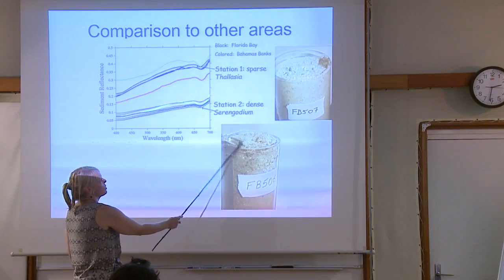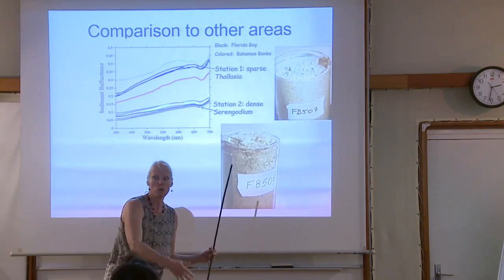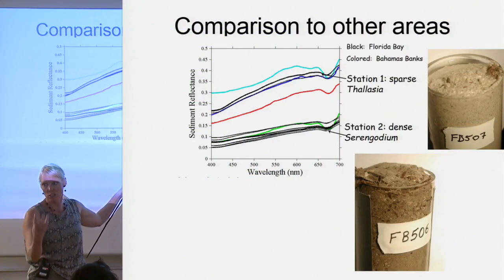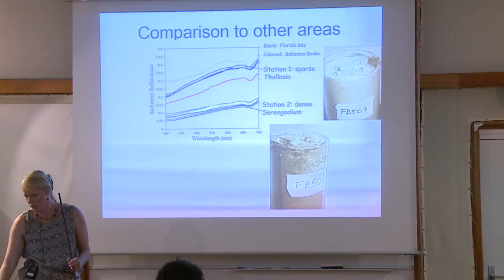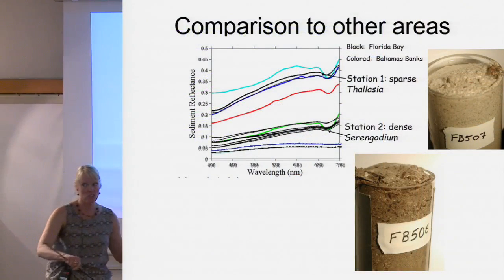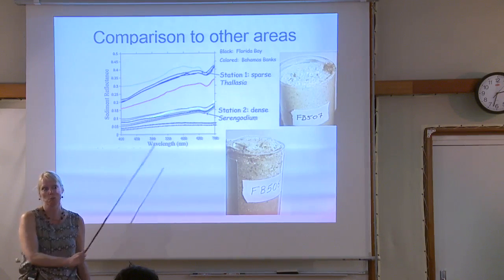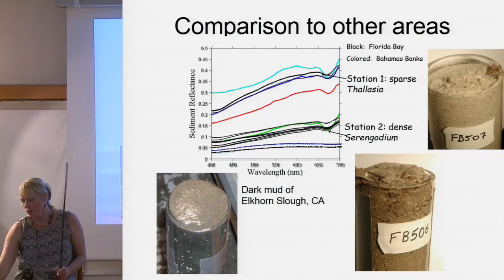We can go to Florida Bay — here are some cores. You can see a brighter white one off-shelf, then in richer seagrass beds the sediment is denser and darker. If you assume the sediment here is nice and white for your inversion over seagrass, but when you get to the dense seagrass beds your sediment has thick organic dark material, the biota can influence the color. Then there's Elkhorn Slough, which is dark dark mud — really the darkest sediment I've ever found, like inky black. We were able to retrieve seagrasses even in this really inky black turbid environment.